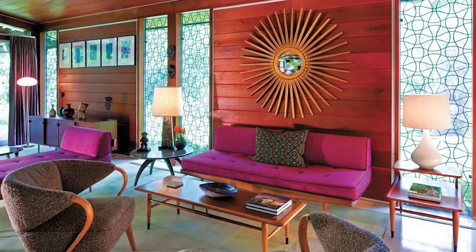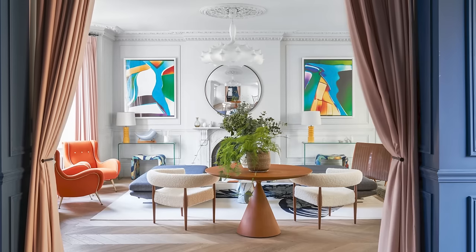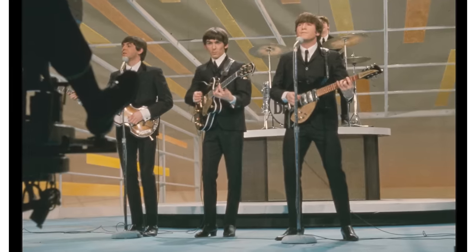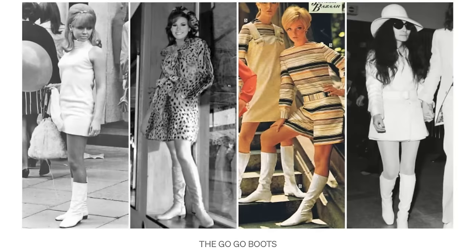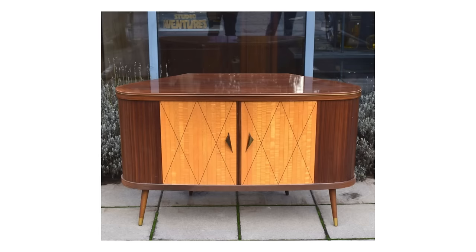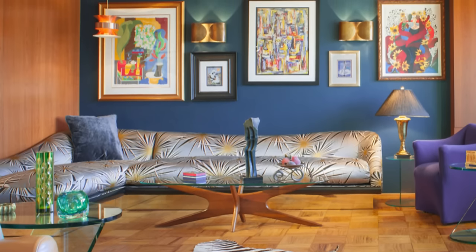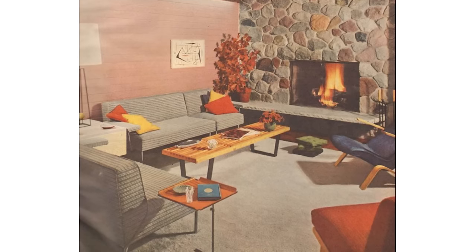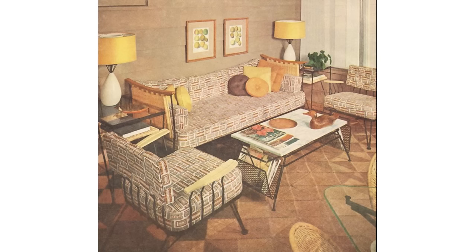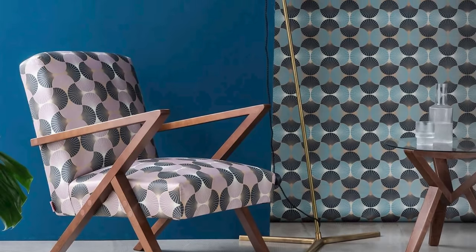By the 60s, the style was in high gear and evolving to a more mod look, as were the times. After all, it has been called the swinging 60s. It's not hard to see how the culture would seep into home decor. The mid-century modern design style held fast but became bolder in color and sexier in form. It went from burnt rust in the 50s to bright orange in the 60s, avocado green to lime green, and from harvest gold to daisy yellow. Wallpaper also gained a wider appeal as color was in full gear.